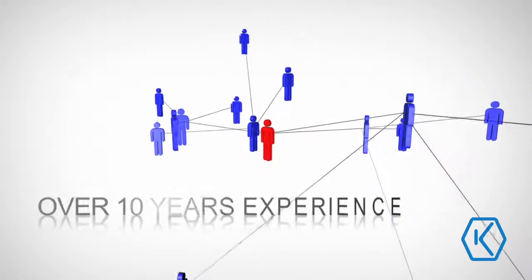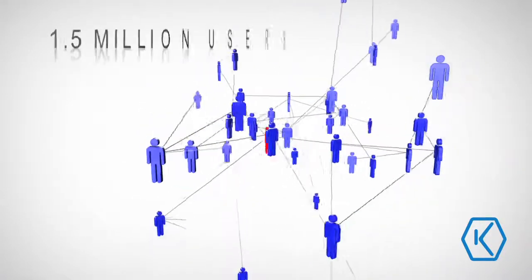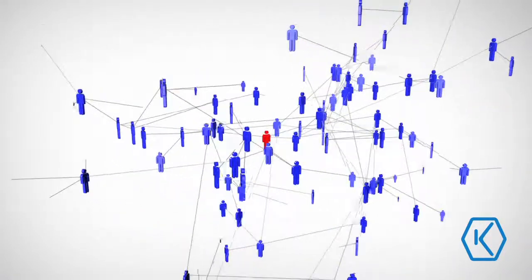With over 10 years' experience and nearly 1.5 million active enterprise users, Contiki gets it. So you can engage all your employees, wherever they may be, every time. Or you can take your chances. It's up to you.